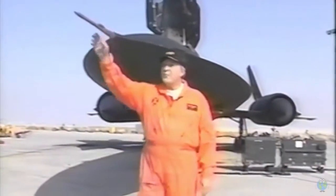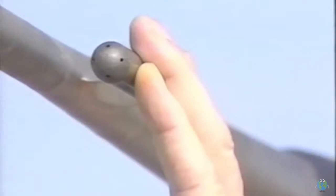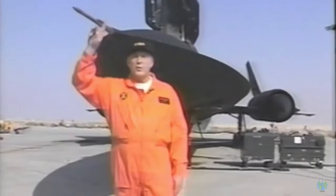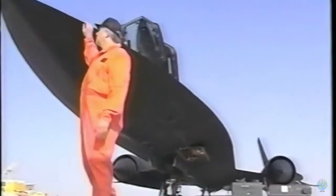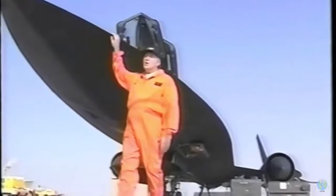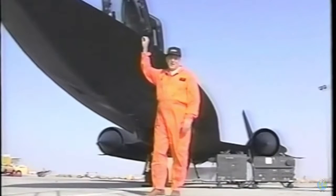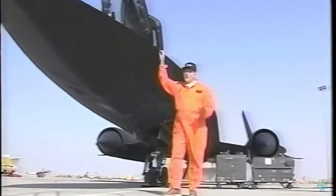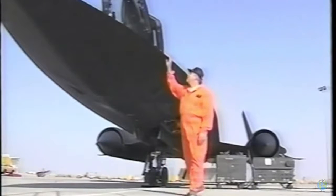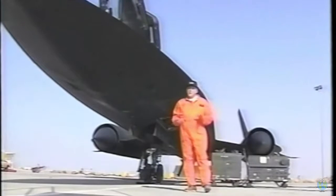This nose boom contains the pitot tube and static pressure sources, and this probe senses the direction of the airflow — in other words, it senses the sideslip angle and the angle of attack. This blended forward wing is called a chine, and it gives the aircraft its cobra-like appearance. It extends from the nose back to the leading edge of the wing, running about 40% of the length of the aircraft. The chine acts like a fixed canard and contributes substantial lift and stability at high speed.